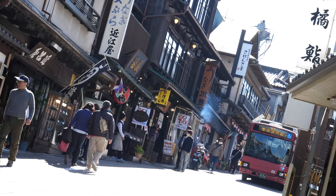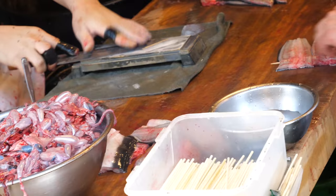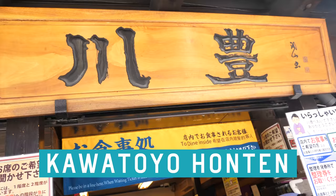Walking down Nakamachi, there are many places to eat unagi — eel. How does one decide? Why do you like this place the most? Look at this — the holiday. We appreciate how this shop prepares their eel in the public eye. Kawatoyo it is!